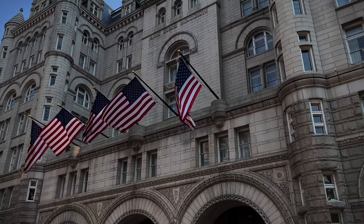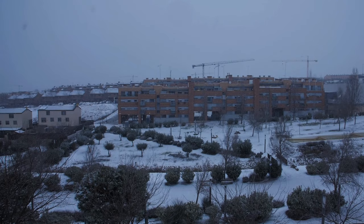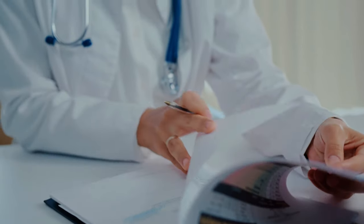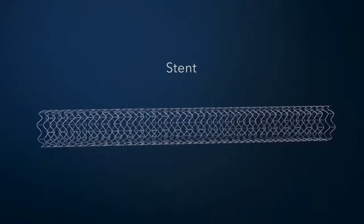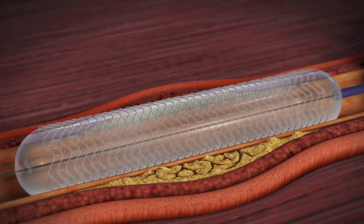Let me introduce you to Jane, a 57-year-old government worker, devoted mother of two, whose life took a dramatic turn in the winter of 2019. While at work, Jane experienced chest pain and shortness of breath. She ended up in the emergency room and was diagnosed with a heart attack, a myocardial infarction. Jane subsequently had a stent, a short wire mesh tube inserted in the main coronary artery.